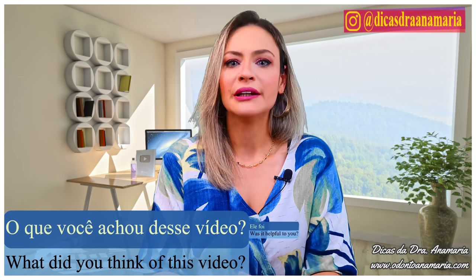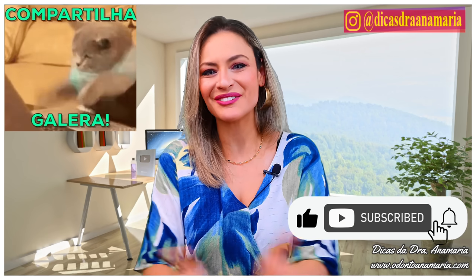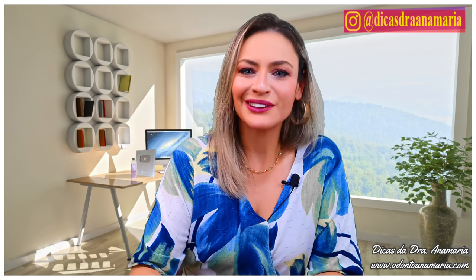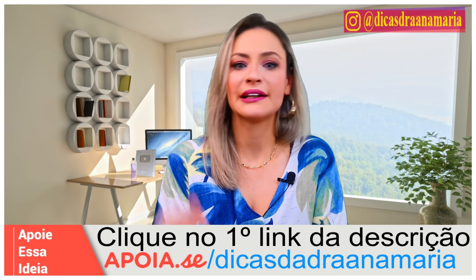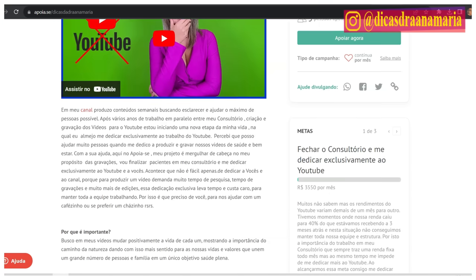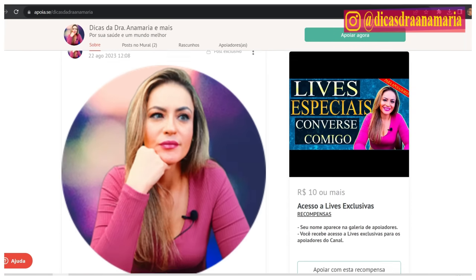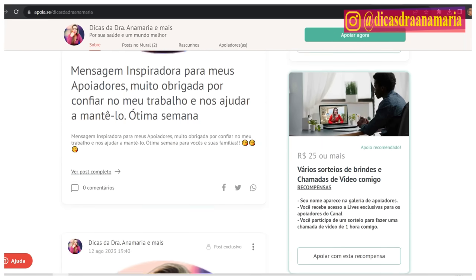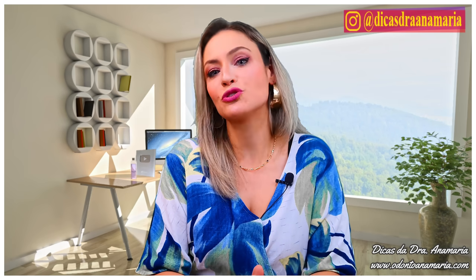What did you think of this video? Was it useful for you? If so, leave a like, share, and subscribe to our channel. For those who appreciate our work and can go beyond just liking, you can become a financial supporter of our channel. Below is a link to Apoya Se, which is a secure site that formalizes supporters of the channel with transparency, creating a safe bridge between us and you. To start supporting, it can be with any amount — my team and I will be very grateful.